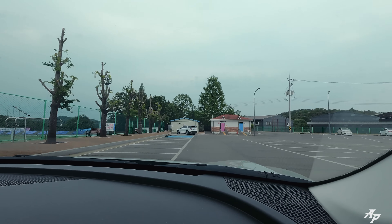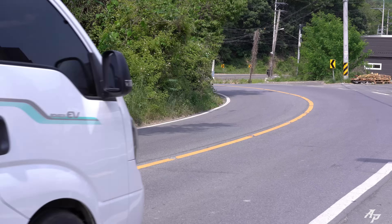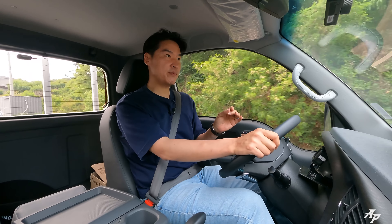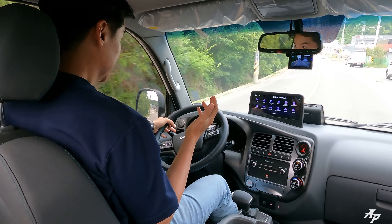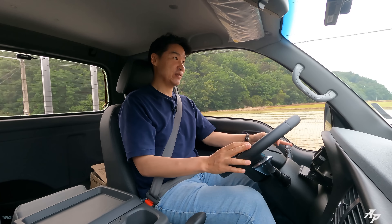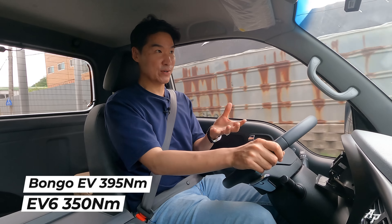Driving the Kia EV6 — very quiet, as expected from an EV. With the Kia EV pickup truck, we've driven about 1,900 km (around 1,200 miles). When you push it, it's quite responsive and gets going, but the power drops off radically after a certain speed. It's no sports car, but it's pretty good for a pickup truck, and it has very good low-end torque — even more than the single-motor EV6.